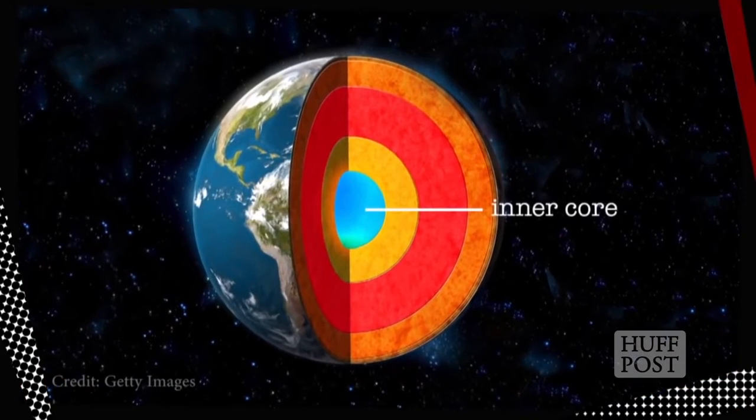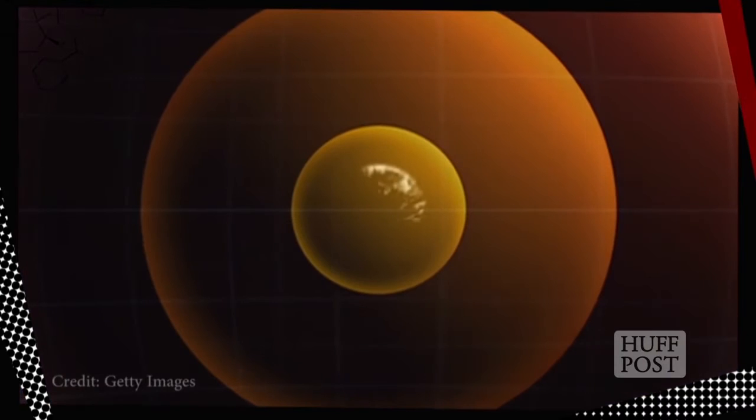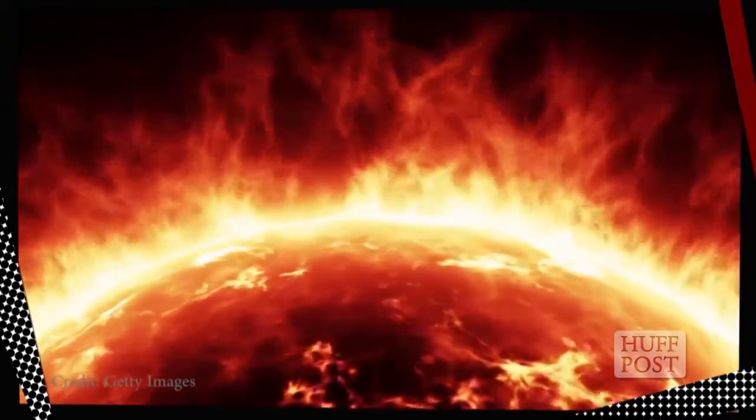And we made it to around 3,000 miles down, the uppermost part of the Earth's inner core. Like the outer core, it's made of mostly iron, but the pressure down here is so intense, the stuff is solid. It's almost incomprehensibly hot — about 11,000 degrees Fahrenheit down here. That's hotter than the surface of the sun. Now, the actual center of the Earth is about 4,000 miles down, but I'm starting to sweat, so let's skip that and head back up to the surface.